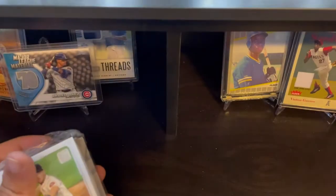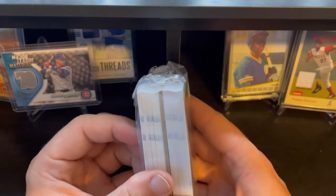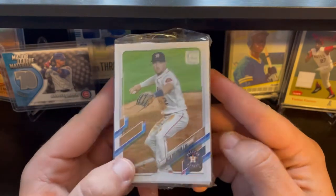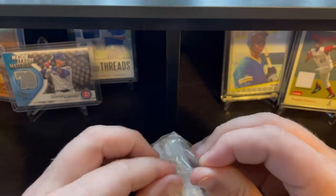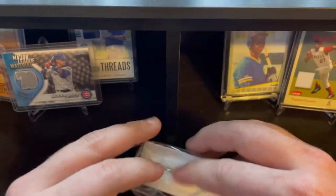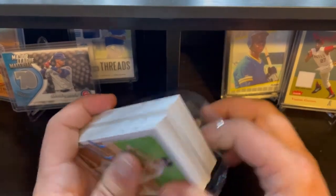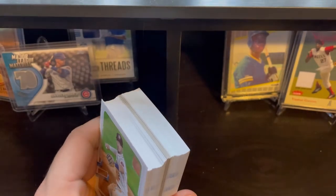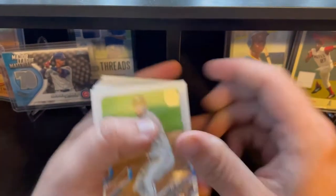Hit that subscribe button, and be sure to check out my Twitter — link will be down below in the description. Check out my eBay store if you're interested in purchasing any of these cards. Hope you all are enjoying your day, and let's see who will take the cake. Top three cards from each box.